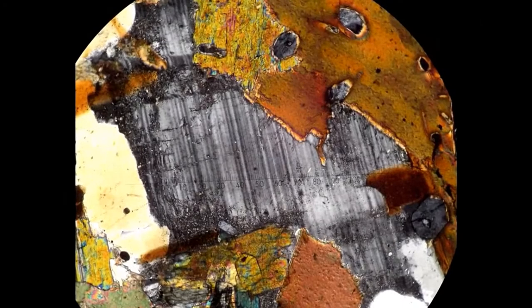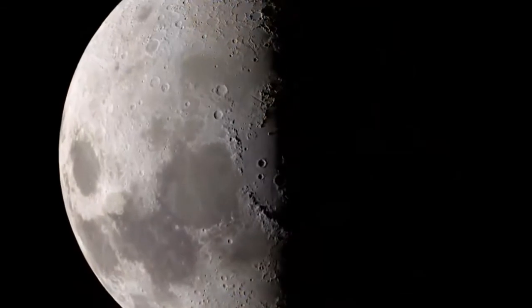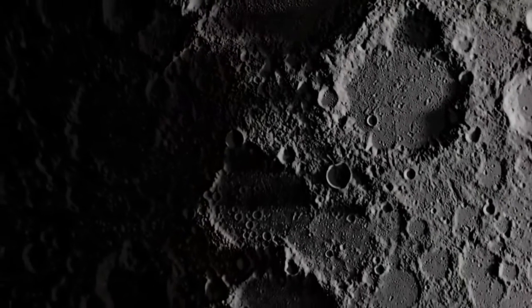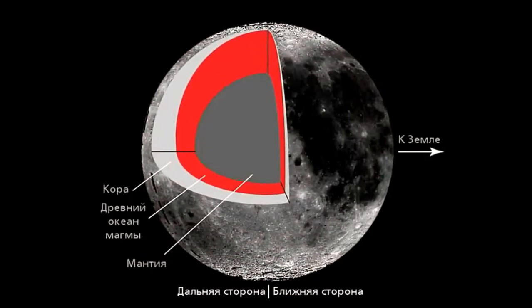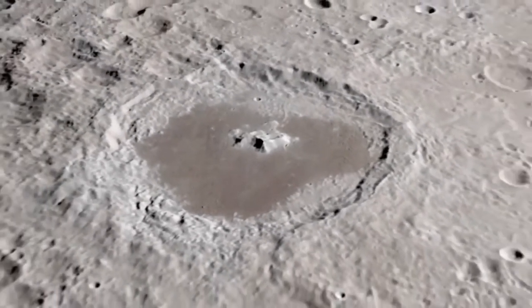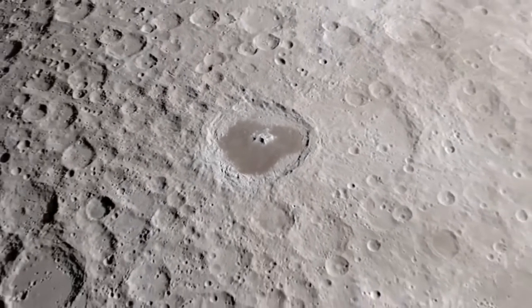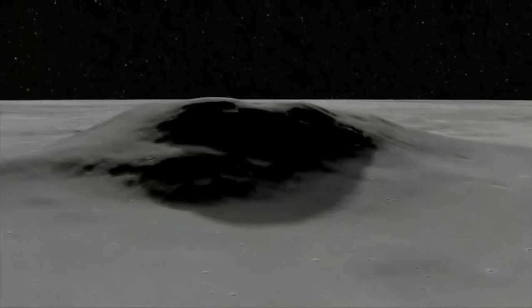Chang'e-4 rests inside the South Pole–Aitken (SPA) basin, which at 2,500 kilometers across is one of the solar system's oldest and largest known impact craters. Specifically, the mission touched down in the 186-kilometer-wide Von Kármán crater within this larger basin. Von Kármán was produced billions of years ago by the impact of a large comet or asteroid. Such collisions can excavate mantle material from deep underground, allowing it to be scattered across the surface by subsequent impacts. "These results seem to reveal that lunar mantle materials might indeed be exposed at the surface of the moon," says Patrick Pinet from the French National Center for Scientific Research (CNRS) in Paris, who wrote an accompanying commentary on the findings.